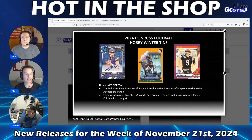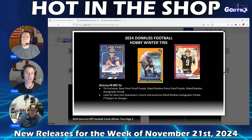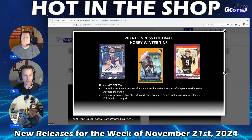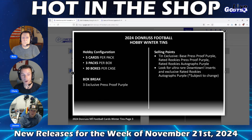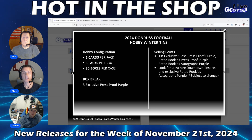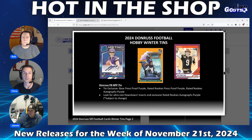Next up, we have 2024 Donruss NFL Football Cards Winter Tins, which delivers three exclusive press-proof purple parallels in every box. A familiar brand to the football community, Donruss offers a new retail offering with the launch of the Winter Tins. Look for ultra-rare downtown inserts and exclusive rated rookies autographs in purple. Really cool, just in time for the holidays — ask for it for Christmas. Can't go wrong with Donruss Football Winter Tins.